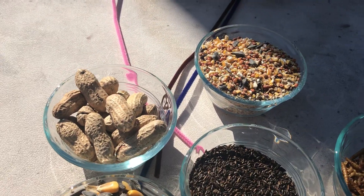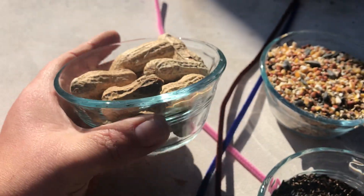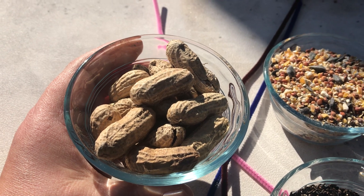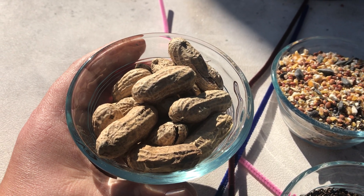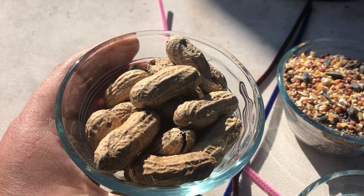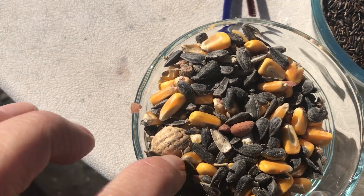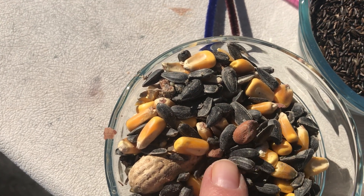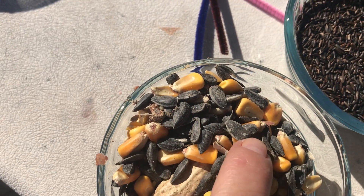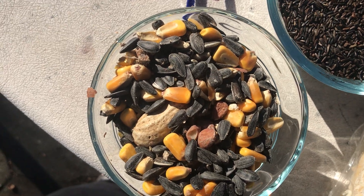Here we have peanuts. Not everybody eats peanuts, but certain birds like blue jays really love peanuts. We had peanuts out in our feeder last night and the blue jays were eating them in the evening — and also the squirrels. Then we've got this mix of sunflower seeds and corn with some peanuts in it. This can be for bunnies too, but birds like this kind of stuff.